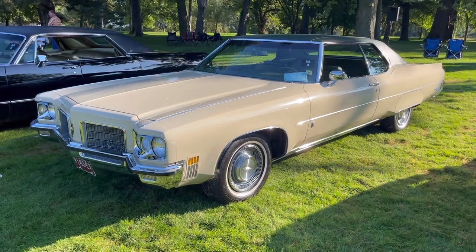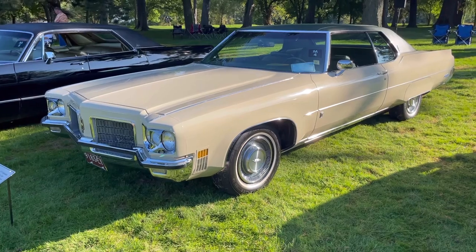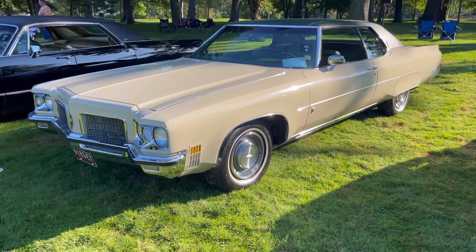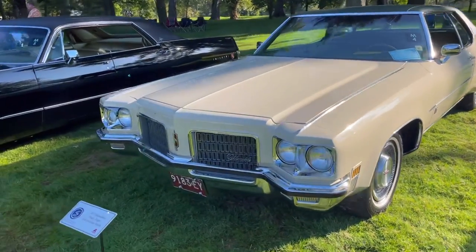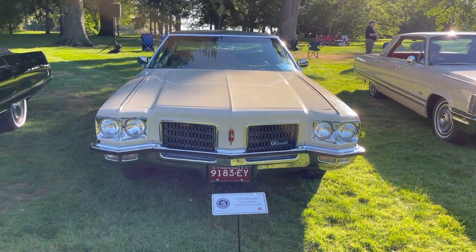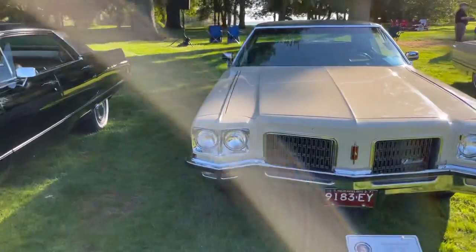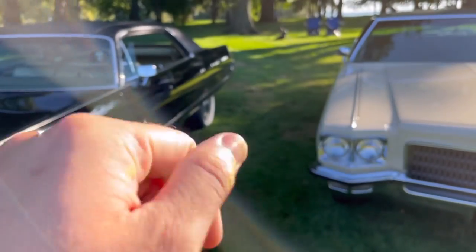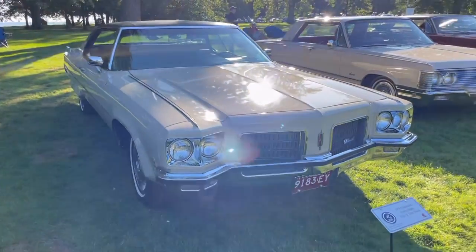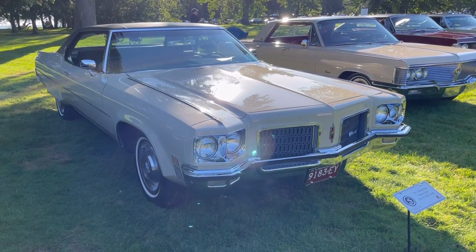Here we have another treat for the Oldsmobile fans: a 1971 Oldsmobile 98 Luxury Coupe, the top-of-the-line Oldsmobile for 1971. This car stickered at over $5,000 — $5,065 base price to be exact. This is the first year of the 71-to-76 body style for these full-size GM vehicles. In comparison to the Imperial, the height of the Imperial is about an inch taller than the 98. The 71-to-76 generation cars still embodied the GM philosophy of lower, longer, wider.